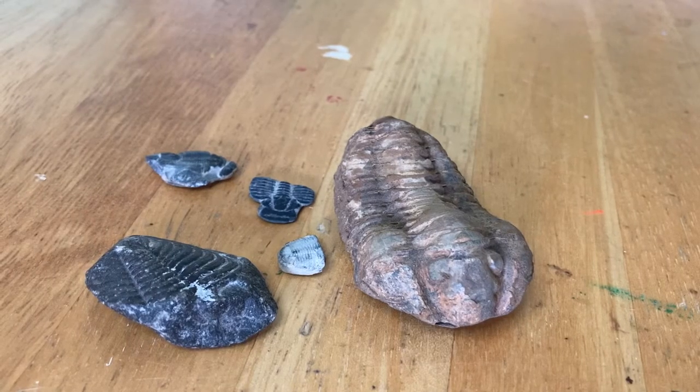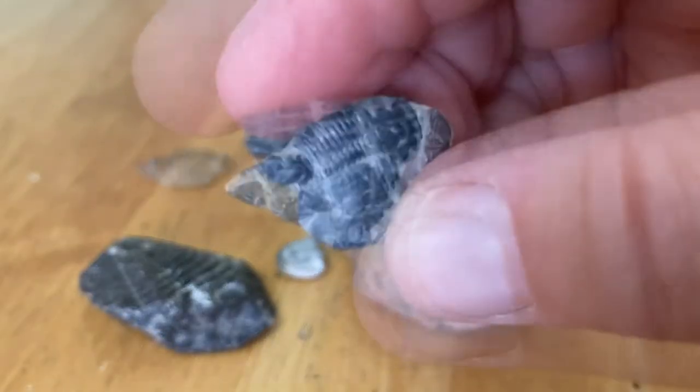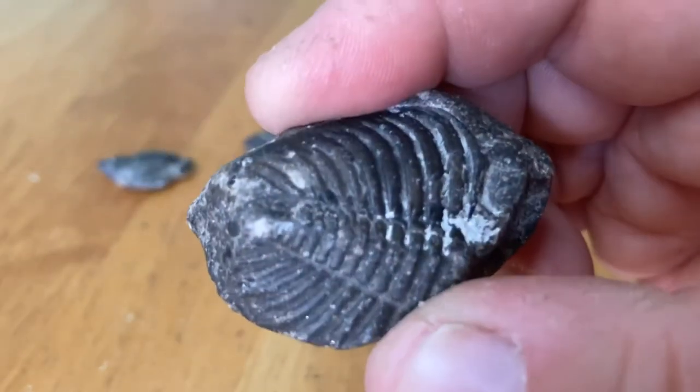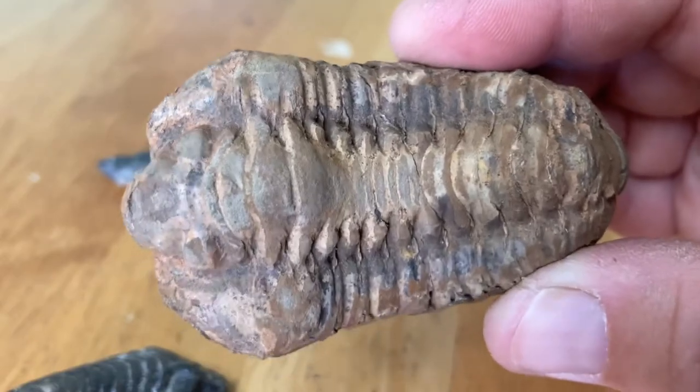I have a few different trilobite specimens in my collection, everything from these small fragments right here to this one — this is my most complete one.